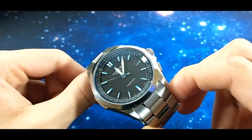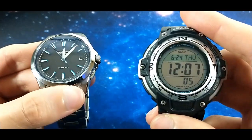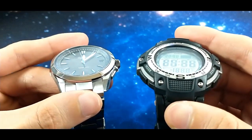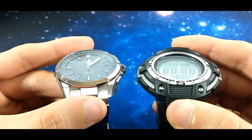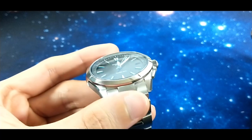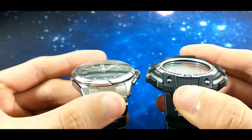Number one: digital displays or digital watches usually have a vertical visibility limit, meaning that at a certain angle the numbers disappear, so you need to hold the watch straight to your eyes in order to read the time. Versus on an analog watch, because it has depth and there's light going inside, you can read the time at practically any angle.